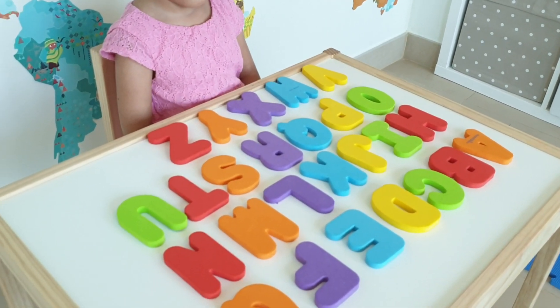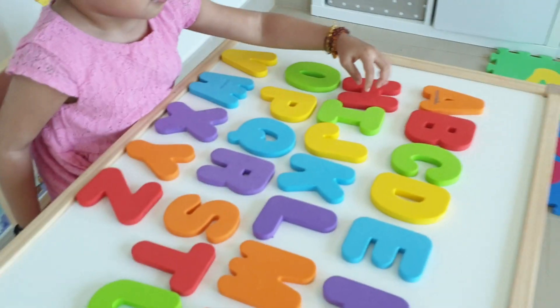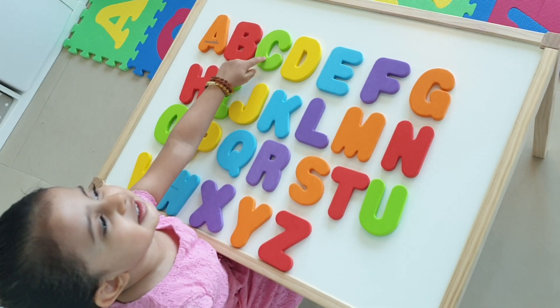Can you show me where's A for apple? A, apple! And then where's B for ball? B, ball! And then where's C for cat? D, cat!